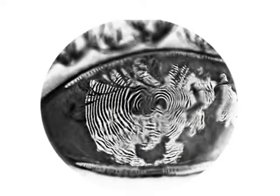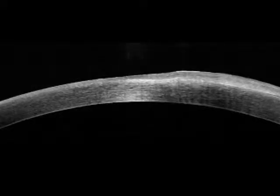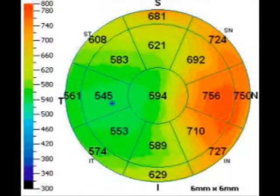On Placido disc you can see the extreme distortion in the central cornea, and on OCT there's approximately 250 microns of hyper-epithelialization there nasally. The pachymetry map demonstrates that the cornea is actually quite compact temporally there, but up to 250 microns of additional thickness nasally from the Salzmann's nodule.